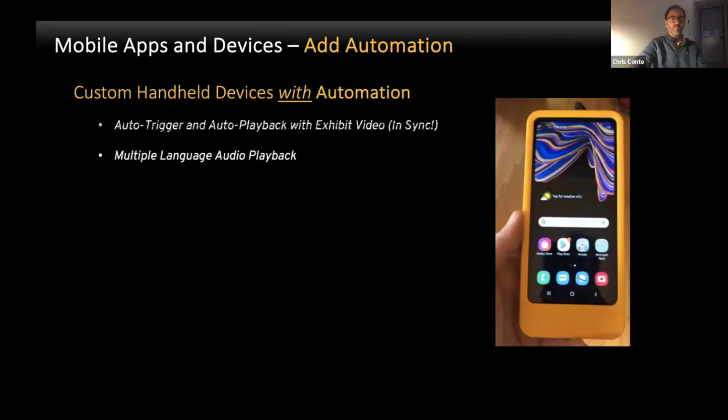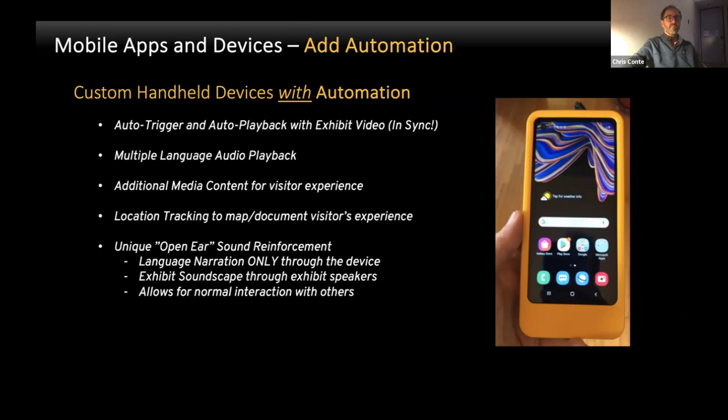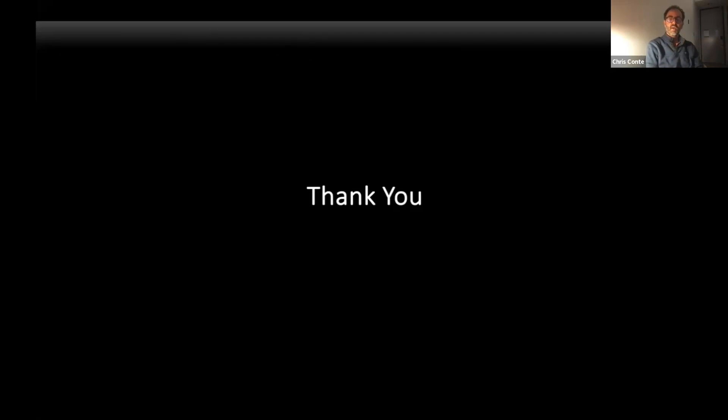In summary, you can handle multiple languages, auto-triggering and playback from exhibit to exhibit in sync, additional media content, and location tracking for guests to show them where they've been. This idea of unique open-ear sound reinforcement really works because you can deliver just the language track for the guests, and they can still enjoy the lush soundtrack from the exhibit itself. It makes for a much more blended, personal, and enhanced experience for a theme park attraction. That's just one idea for how to use mobile devices in a better way — they've been abused for so many years, but this is one way to really take it to the next level.